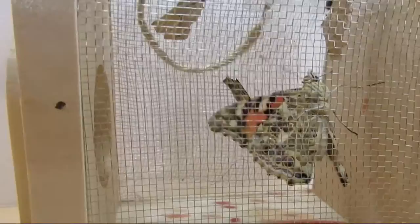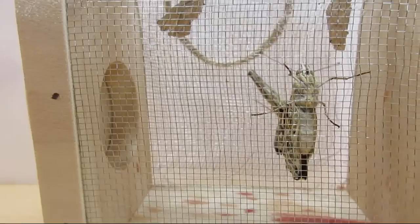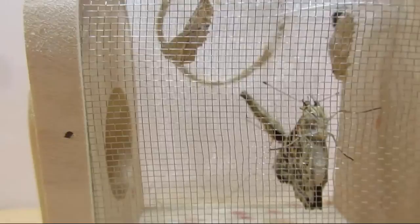And here's the second butterfly, who emerged one day later. We waited and waited to be able to see the butterflies come out of their chrysalises, but they both waited until we were asleep. They must be shy!